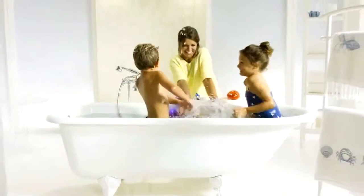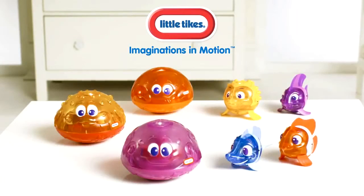Sparkle Bay Flicker Fish and Splash Fountain make bath time splash time fun. Little Tikes, imaginations in motion.